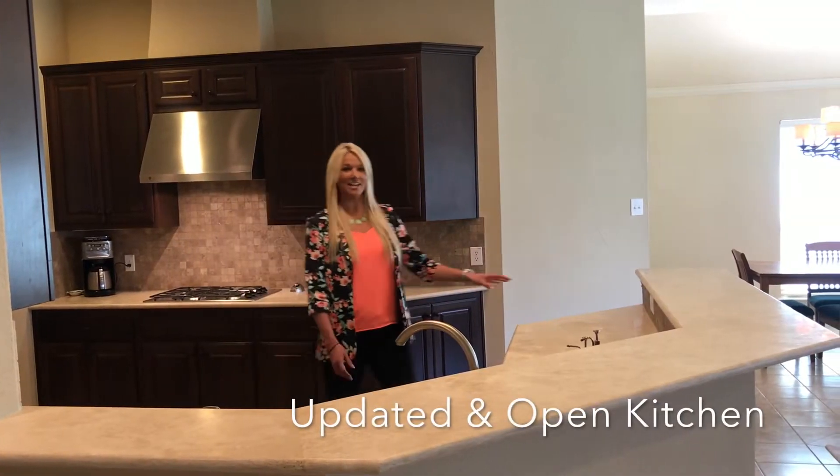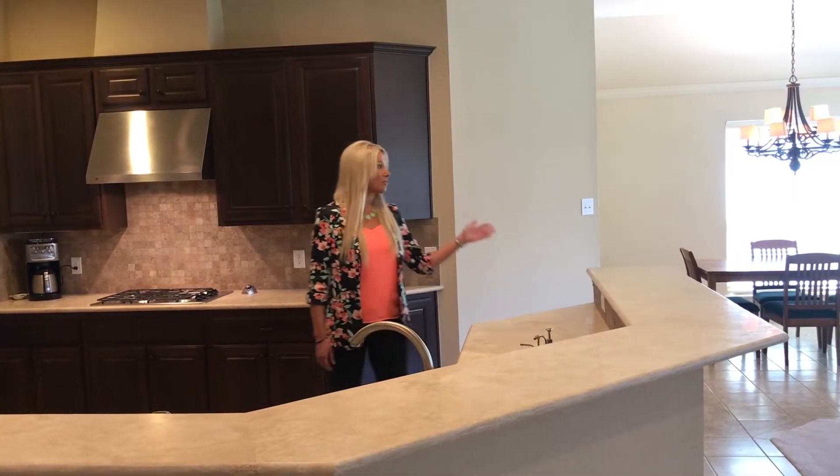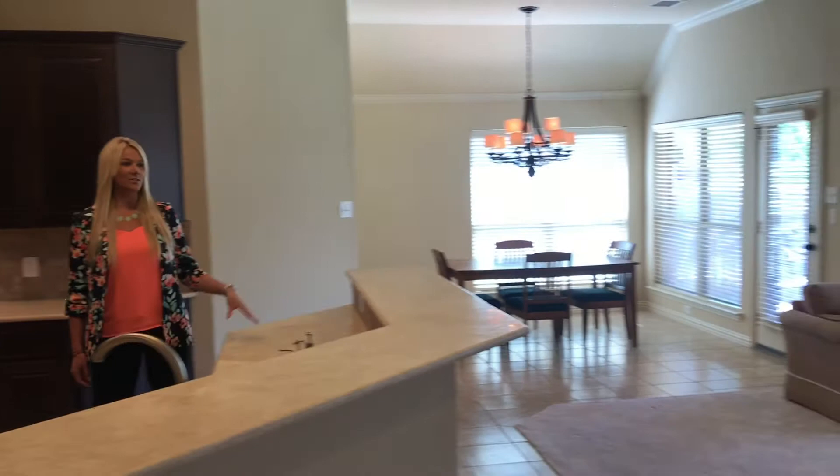I love this updated kitchen. It has these beautiful travertine countertops, beautiful tile backsplash, and I love that it opens up to the breakfast nook and living area so I can watch my kids.